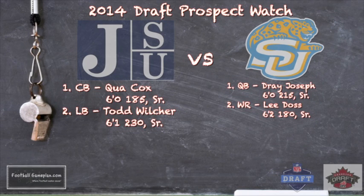Here are some 2014 draft prospects to keep an eye on in this ballgame. For Jackson State, two guys on the defensive side: Qua Cox, six feet, 185 pounds, and linebacker Todd Wilcher, 6'1", 230. Qua Cox is one of the best cornerbacks in the country regardless of division, and he has an outstanding matchup this week versus Southern's pro prospect wide receiver Lee Doss — 6'2", 180 pounds — and also quarterback Dre Joseph, one of the better quarterbacks in the FCS. These are the senior guys that I think have a lot of pro potential.